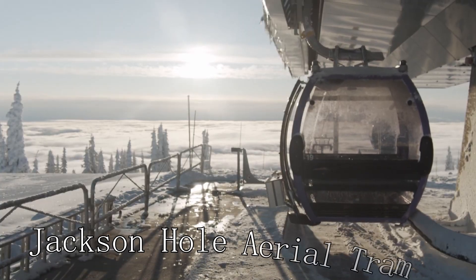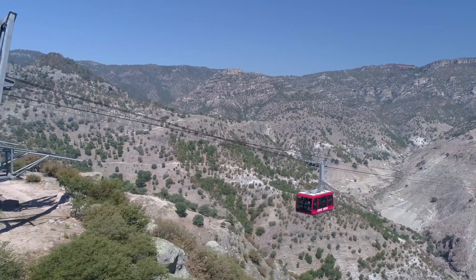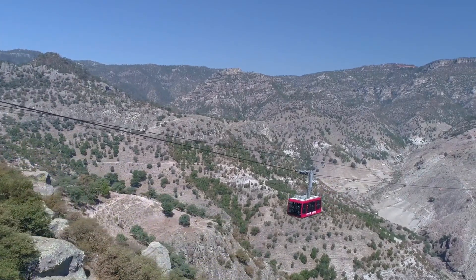At number twelve, we have the Jackson Hole Aerial Tram. This tram offers stunning views of the surrounding mountains and valleys as it ascends to the summit.